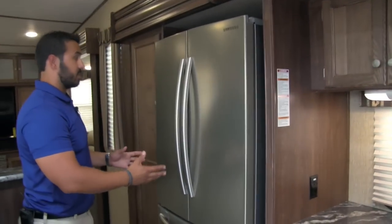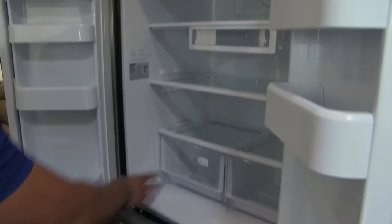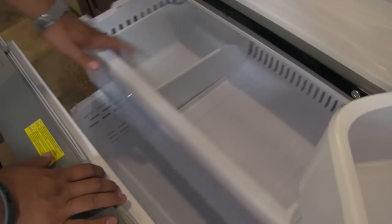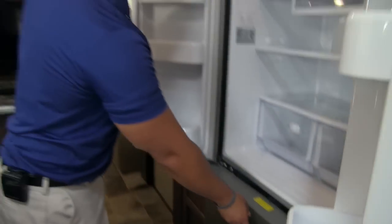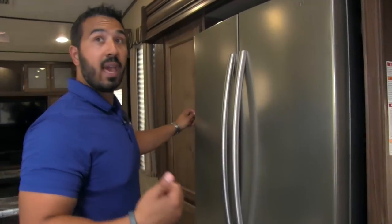But we're not done — take a look at this gorgeous stainless steel Samsung residential refrigerator. Opening it up, you have a ton of space with crispers and a fresh box. Underneath is your drawer-style freezer, and another compartment up top — it's absolutely wonderful with a ton of room. And still not done: moving over, if that wasn't quite enough storage, take a look at that pantry. Huge, absolutely massive compartments — great for larger items like bags of chips and things like that.